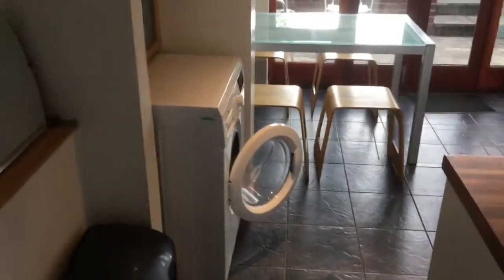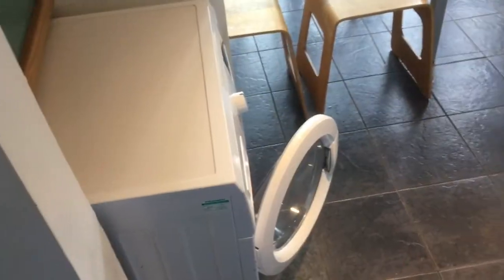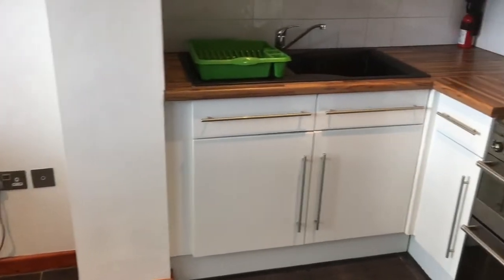Coming through into this room, which I really like. This isn't part of the original layout — it's had an extension added in recent years. You come in through the door to a tiled floor with underfloor heating. Space for a washing machine and a tumble dryer over there, and then pan around to the kitchen.